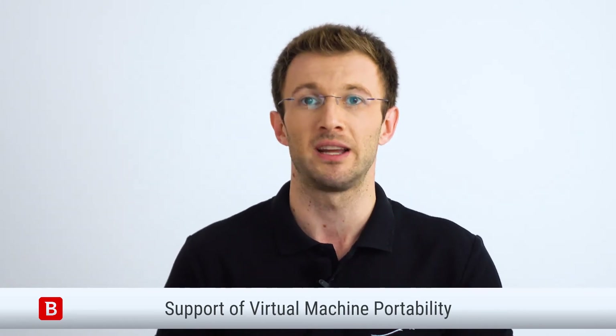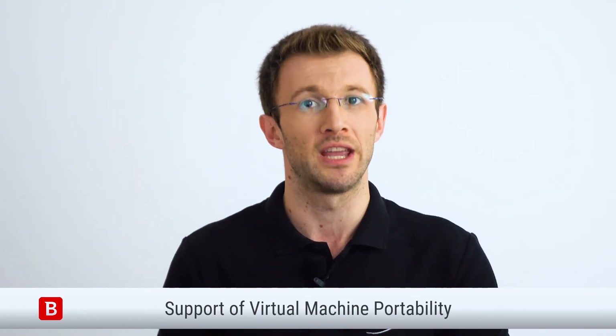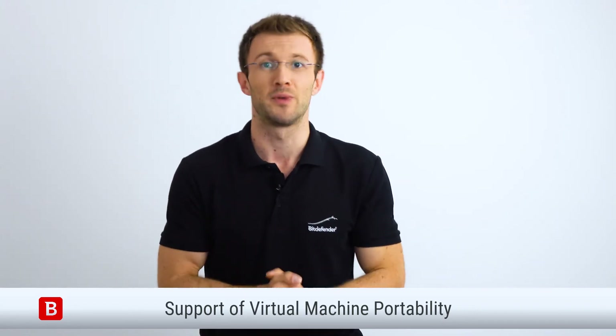Hybrid data center environments are highly dynamic. Thousands of virtual machines are spun up and torn down, their roles and location changing, so the same VM can run in the data center one day and the public cloud the next. GravityZone continuously protects VMs regardless of their role, location in the hybrid cloud, and persistency state, ensuring no lapses in security coverage occur.